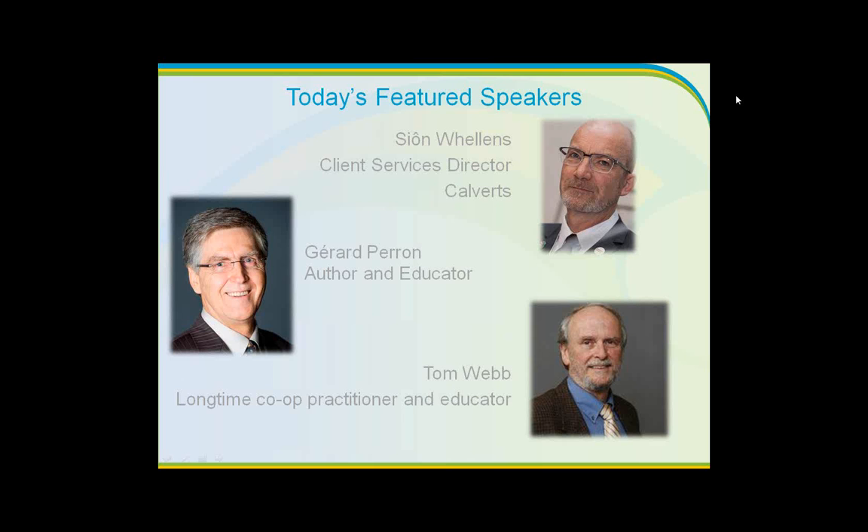Following Sean, we have Gerard Perron, who has held management positions since 1977. His expertise is recognized in economic development, local and co-op development, organizational development, corporate governance, and project management. He's the author of books on participative management and cooperative management, and regularly provides training and coaching in leadership, communication, participatory management, corporate governance, and project management.